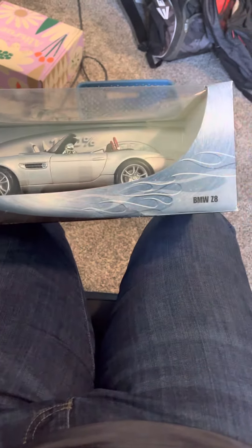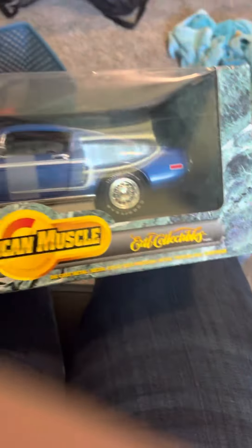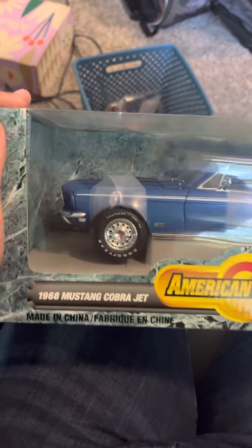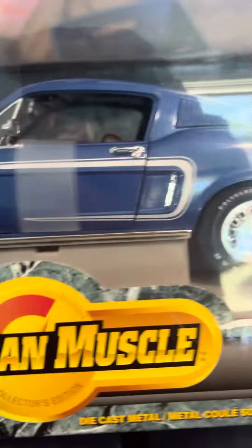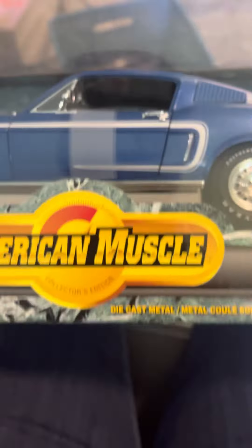I'm gonna try to get the Ferrari ones if I can get them cheap - those are like $200. Our next one is a URTL American Muscle '68 Cobra Jet. It is awesome, I love the blue paint. This thing is mint - it has the opening hood and doors. That is just awesome, I love it, and I know Jason would love that.